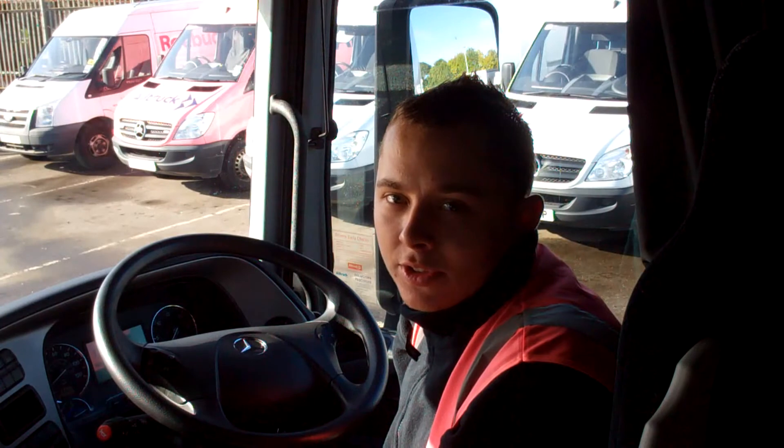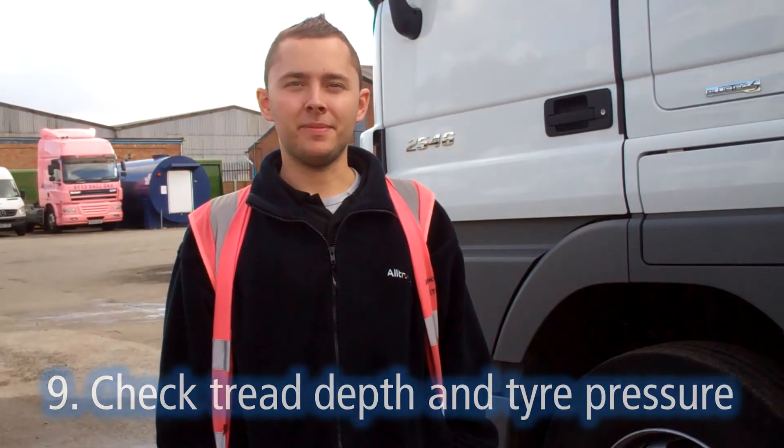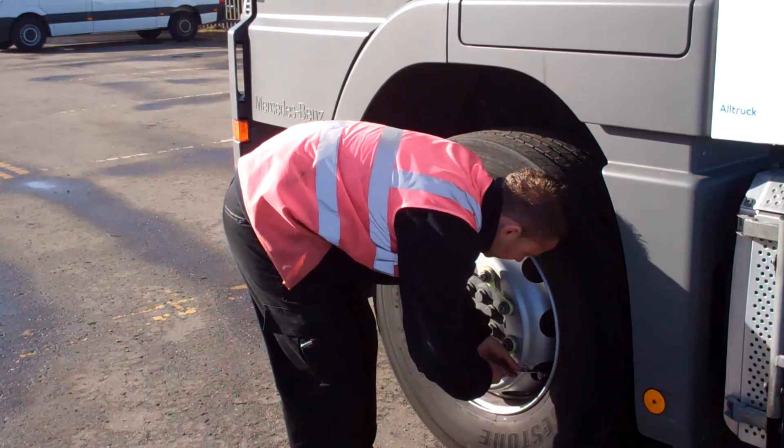Step 8, drivers should include in their daily checks that the night heater is working properly before setting out on their journey. Step 9, ensure all tyres have the correct tread depth and tyre pressure. This is important all year round and can help to prevent slips and slides on wintry roads.